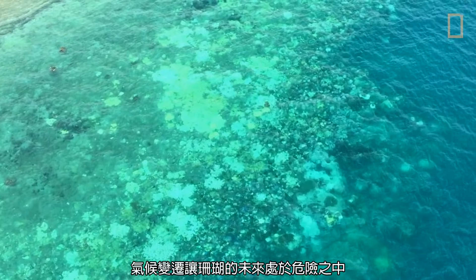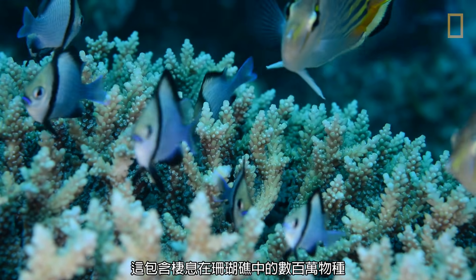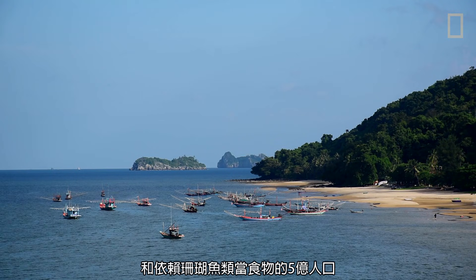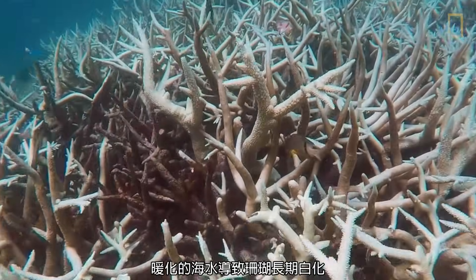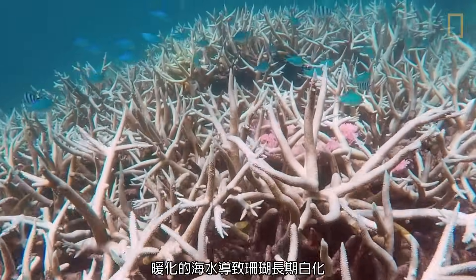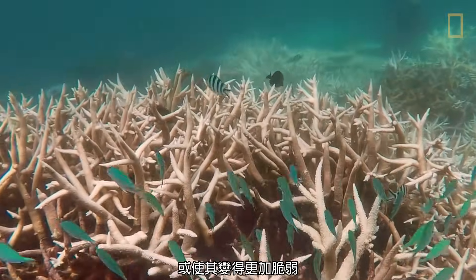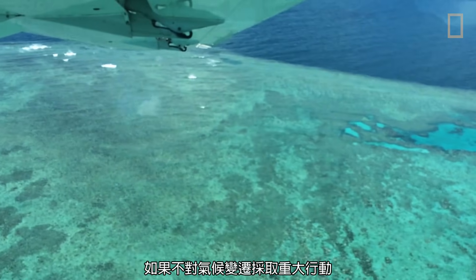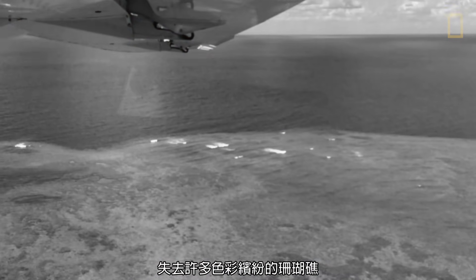Unfortunately, climate change is putting corals' future in danger, along with the millions of species that inhabit the reefs and the half-billion people that rely on reef fish for food. Warming waters result in prolonged coral bleaching that kills coral reefs or leaves them vulnerable to other threats. Without significant action on climate change, our oceans could lose many of their colorful reefs by the end of the century.